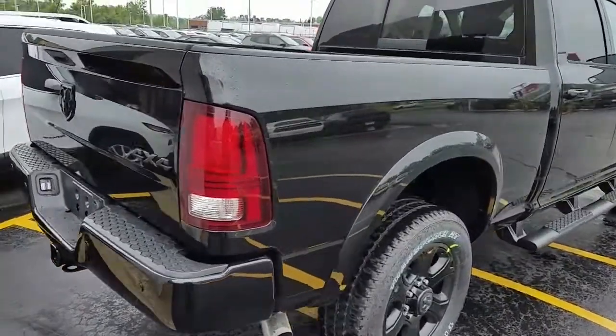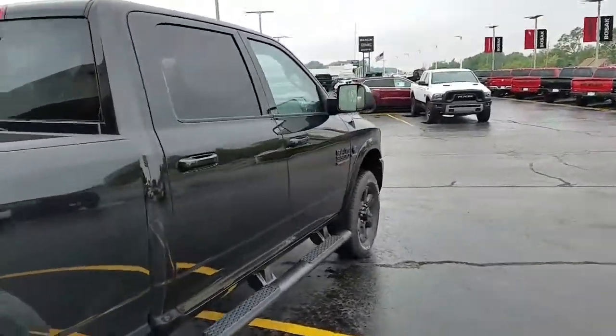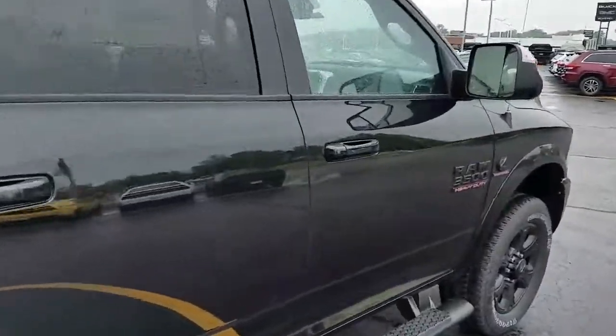Of course the hitch, backup camera, backup sensors — loaded up with leather interior.